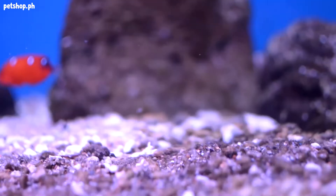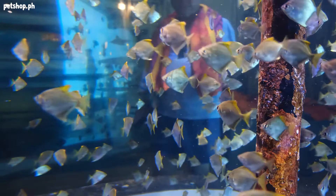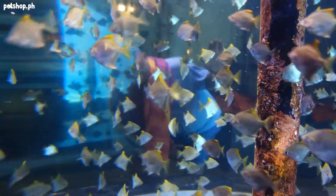Fish medicines can be pretty tricky, with so many varieties to choose from. Here are 4 best fish medicines we offer that are below 250 PHP to keep your fish going and healthy.